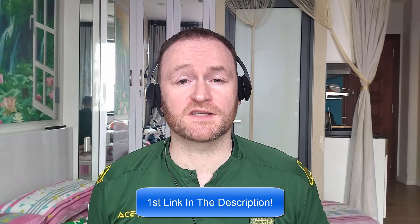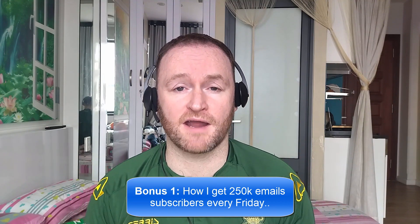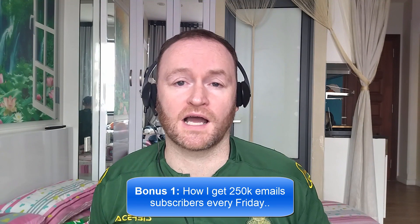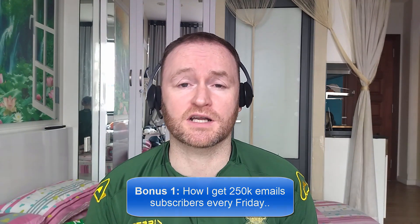So, when you pick up this product, you're going to get my four awesome bonuses delivered to you automatically. Bonus number one is I'm going to show you how I get 250,000 email subscribers every single Friday. This isn't a technique, it's not a method. I literally show you where to go, how to pick them up, and then I show you how to mail them from a self-hosted autoresponder that costs between $3 and $12 per month.